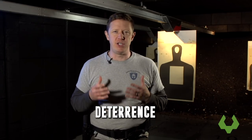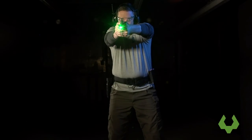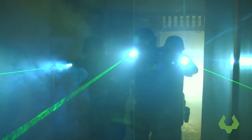Weapon-mounted lasers are very good for deterrence — the ability to communicate to a threat that you will not be a victim, that you have the capacity to be a lethal threat and they should decide to give up and go somewhere else. Lasers are very clearly connected to firearms use, so if that laser comes out at the same time the firearm comes out, it's pretty clear you mean business. It really enhances your ability to project that you are a very dangerous tactical presence and they should go somewhere else.